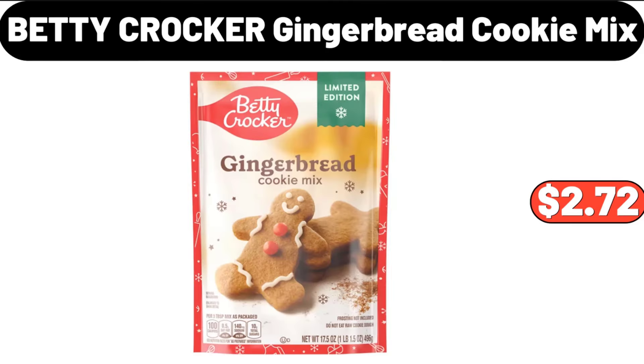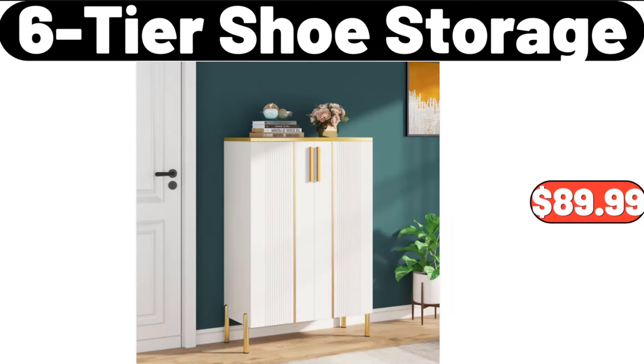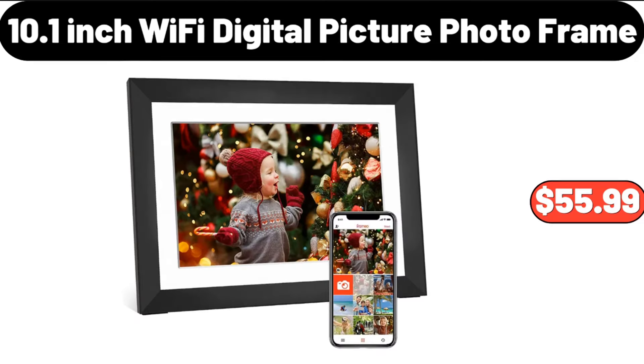Betty Crocker Gingerbread Cookie Mix, $2.72. Deep Dish Baker, $7.99. 6-Tier Shoe Storage, $89.99. 10.1-inch Wi-Fi Digital Picture Photo Frame, $55.99.